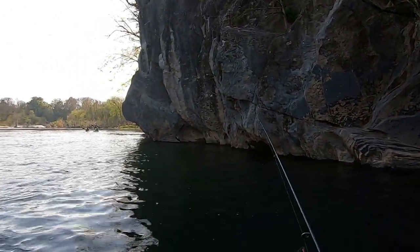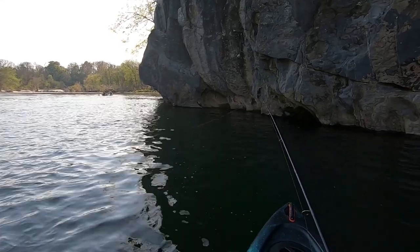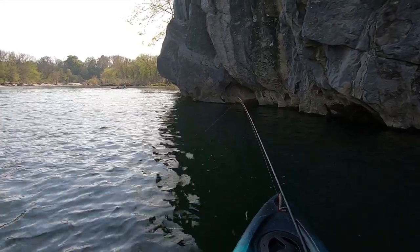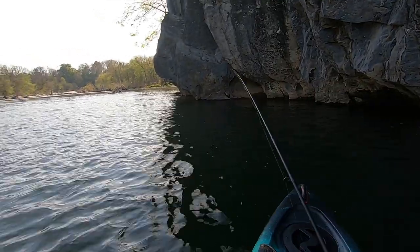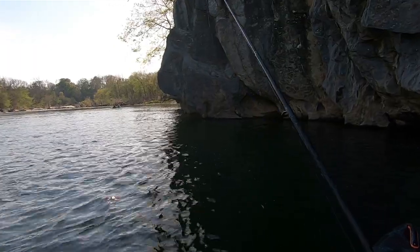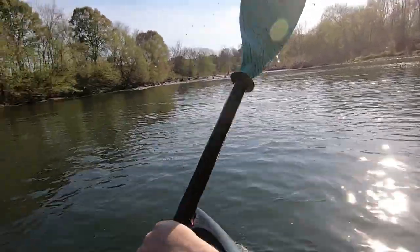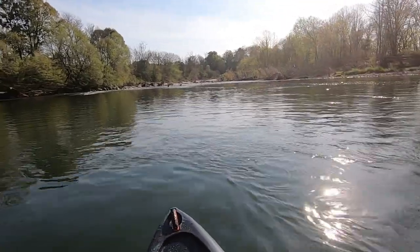Oh, that was a hit! Something grabbed it right there. Little nibble — I don't know what it was. I'd like to fish that right there, but I'll get a few spots on the way down through here.